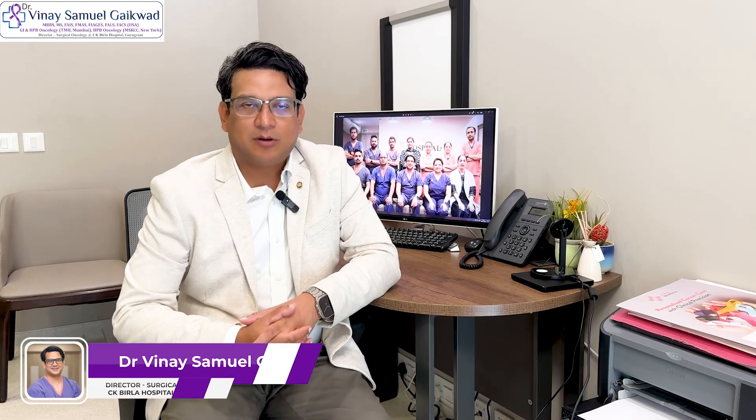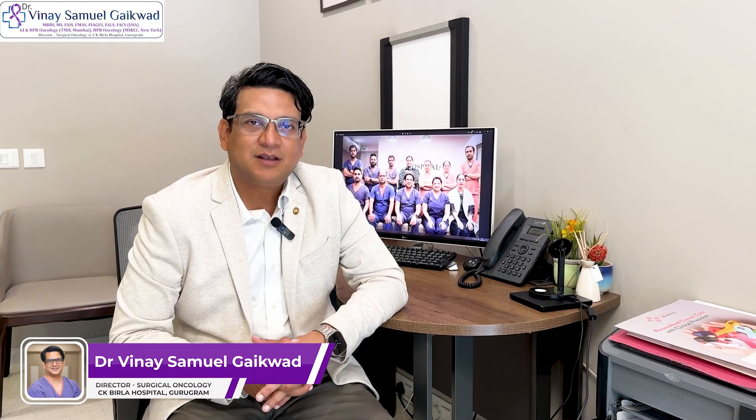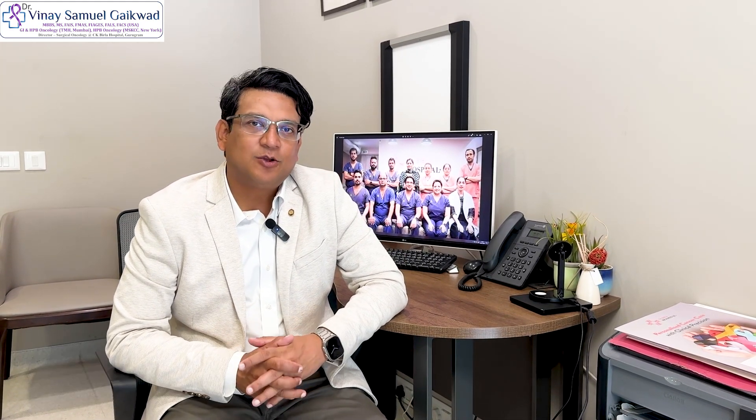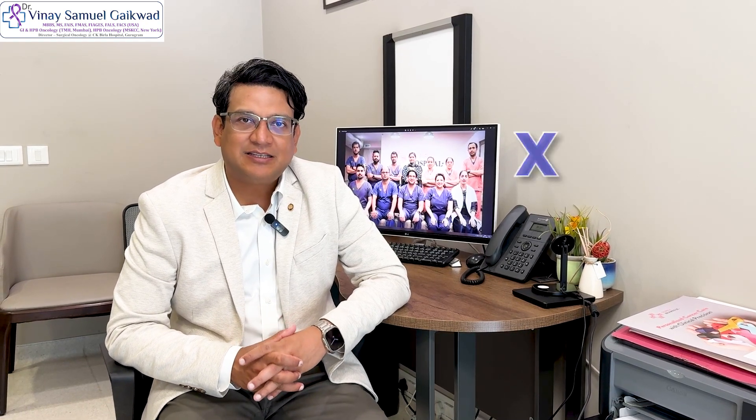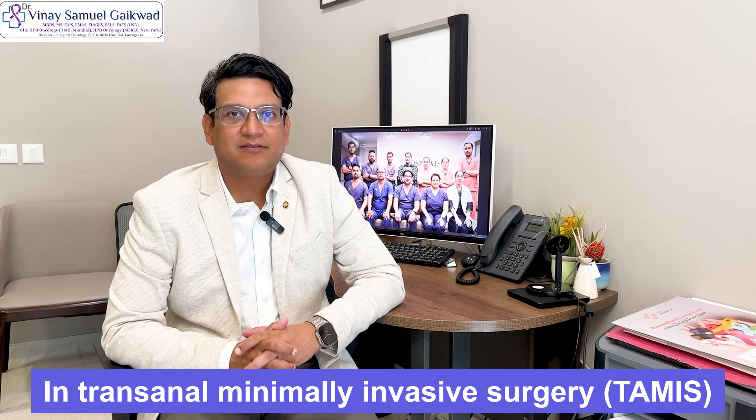This is Dr. Vinay Samuel Gaikwad, Director of Surgical Oncology at CK Birla Hospital in Gurgaon. In this video, I want to discuss a procedure called TAMIS — that is T-A-M-I-S — which stands for Trans-Anal Minimally Invasive Surgery.